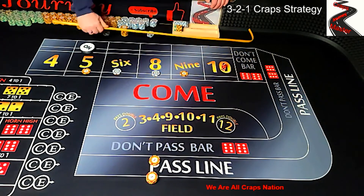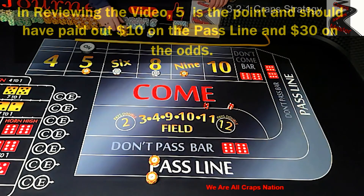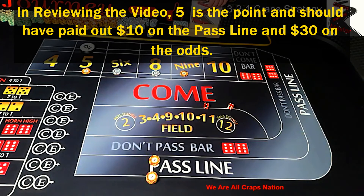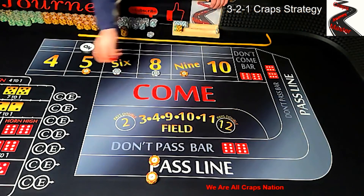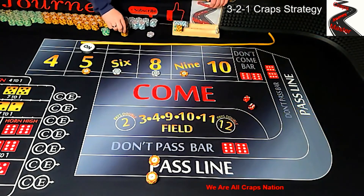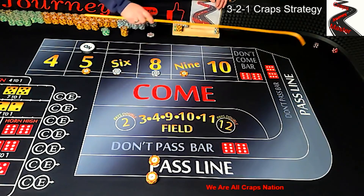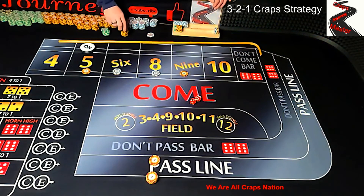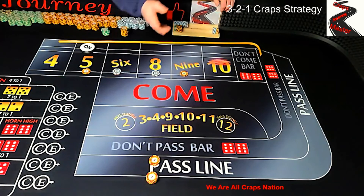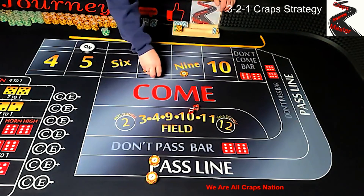We have 3, 1, 4 — does nothing for the strategy. Then 4, 1, 5 — pays out $7. We're looking for $30 here, so we need that $7 toward our goal. Then 6, 3, 9 — pays out $7, so we're at $14 profit. Then 6, 3, 9 again — pays out $7, we're at $21 now. Then 6, 1, 7 out — this is where we lose all the money on the table.